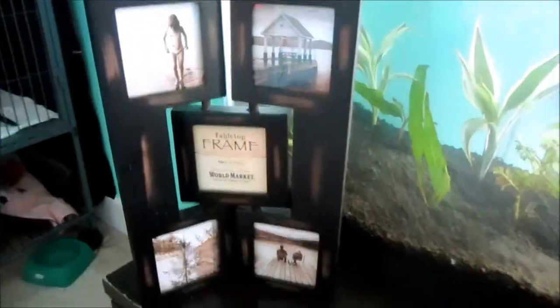Here's a picture frame that I haven't had a chance to put pictures in yet, and a phone that I was trying to fix. In this drawer is ferret bedding, and down there is like personal stuff.